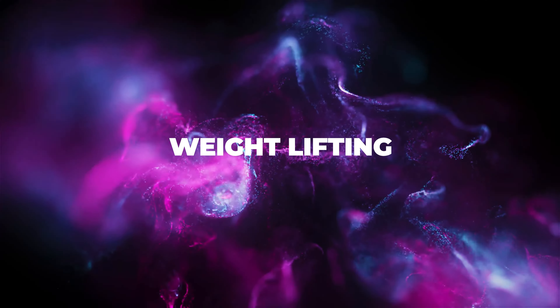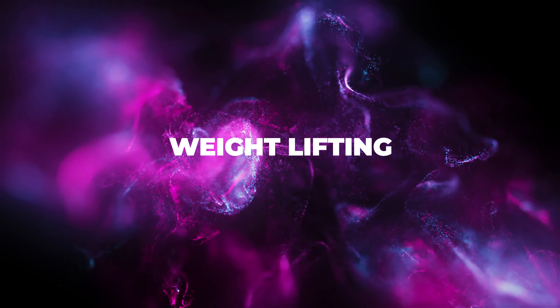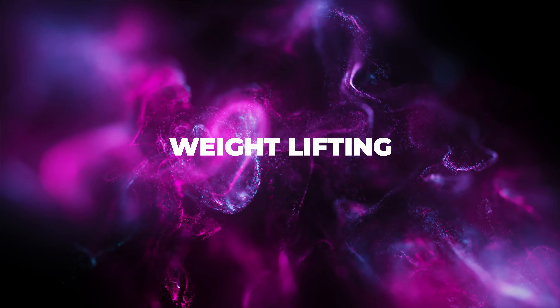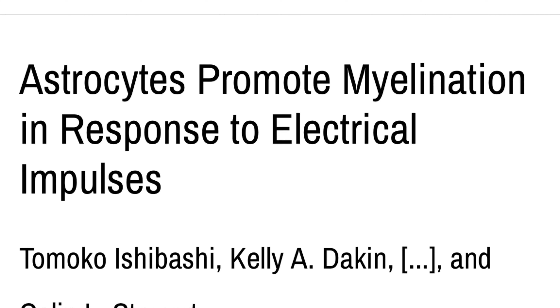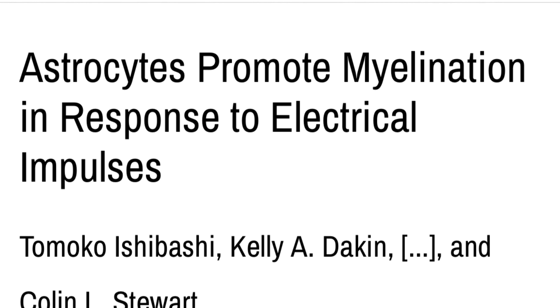The first component is weightlifting. Building strength and doing weight exercises transmits electrical signals that travel up and down the nerves and into the central nervous system of the brain. Think of it as striking a match to start the fire of new myelin creation.